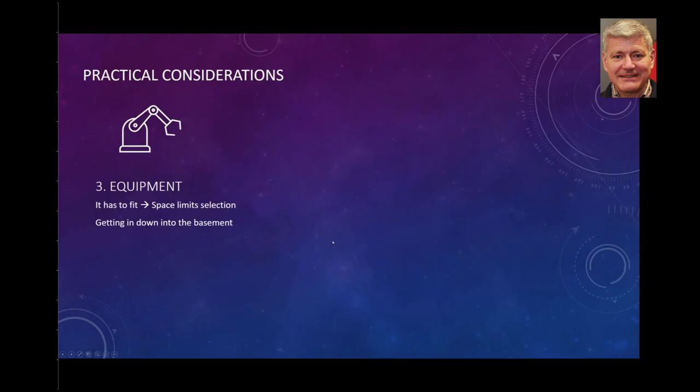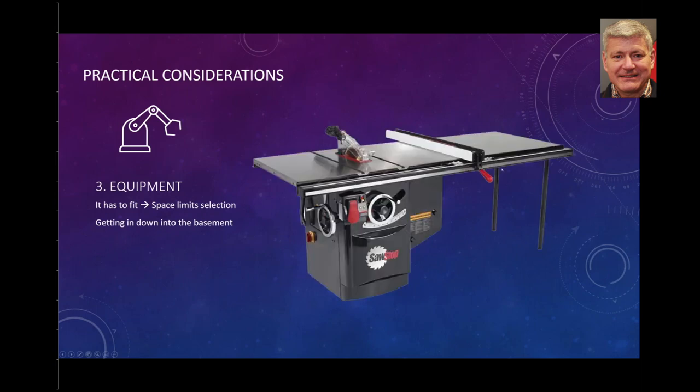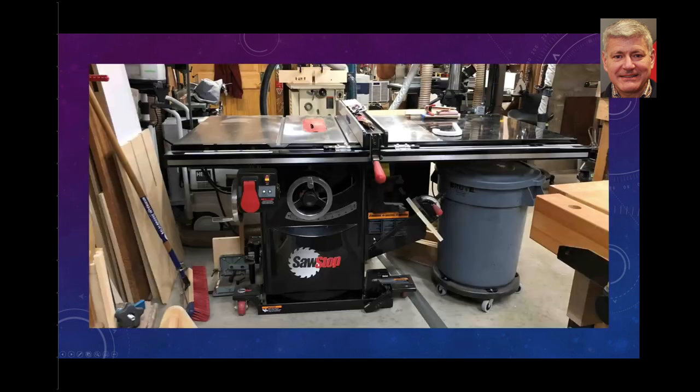Next is equipment. How do you get that equipment in? It has to fit — your space limits your selection, and of course you need to get it down into the basement. Central for me was a really good quality cabinet saw. I invested in a five-horsepower industrial cabinet saw from SawStop, and I couldn't be more pleased — not just because of its safety protection, but its mass. Your ability to precisely align things with the table saw makes a huge difference in producing accurate work.